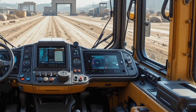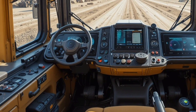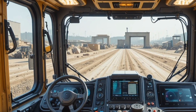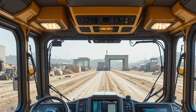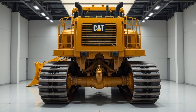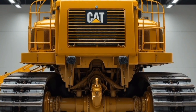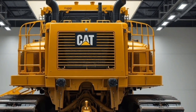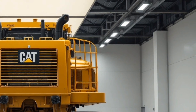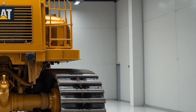Moving inside the D10 T2, the interior is surprisingly refined for a machine of this size, with a spacious climate-controlled cab that focuses heavily on operator comfort and productivity. It features an ergonomic seat with multiple adjustments, intuitive joystick controls, and a modern digital display that provides real-time machine data, performance stats, and diagnostic alerts — all laid out in a clean and easy-to-read format. Sound insulation and vibration reduction have also been significantly improved.